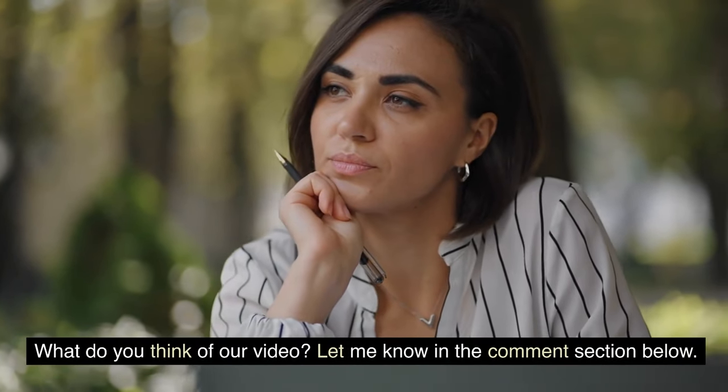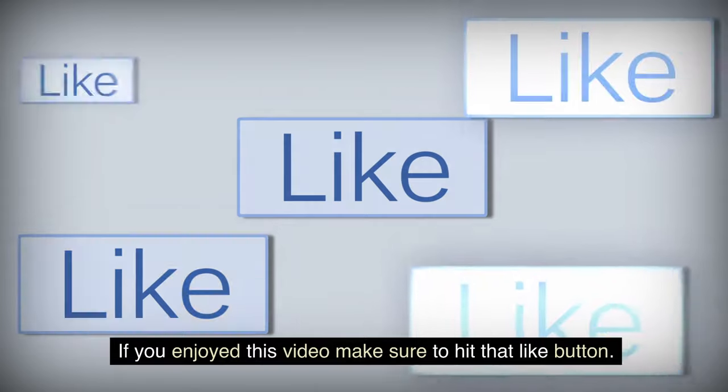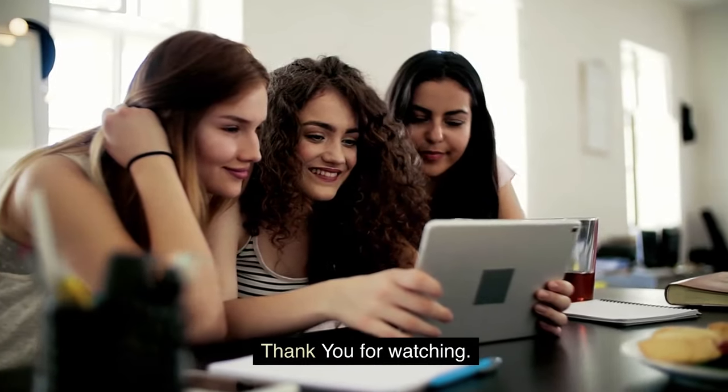What do you think of our video? Let me know in the comment section below. If you enjoyed this video, make sure to hit that like button, subscribe to our channel before you go, and thank you for watching.